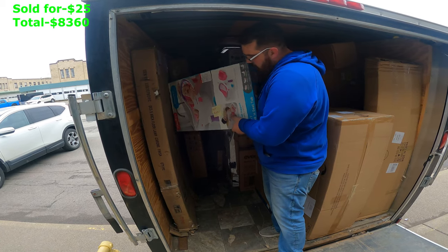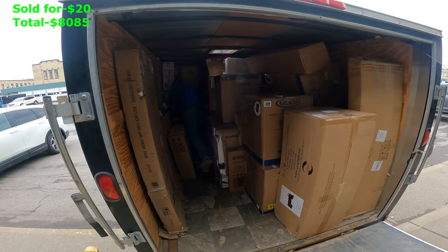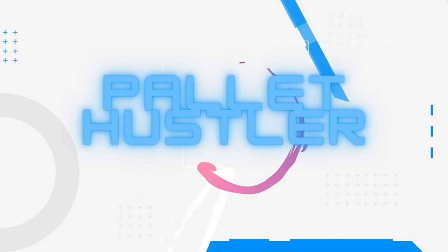Alright guys, so I'm back picking up pallets again. We got six pallets here, spent $4,100, and it looks like some pretty good stuff. So let's get it.